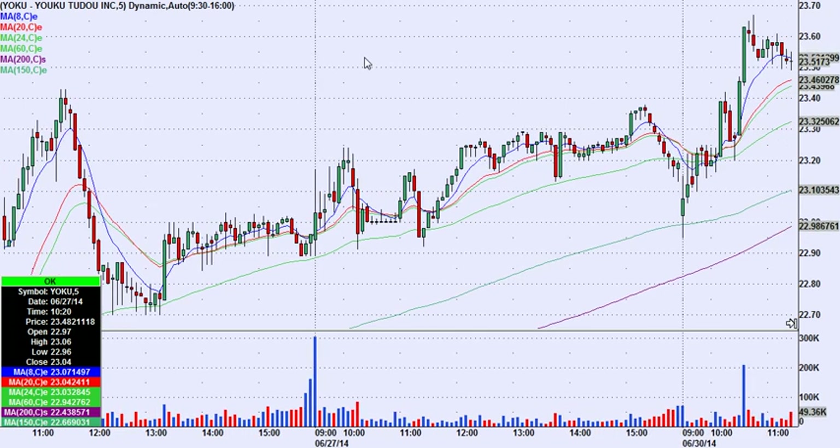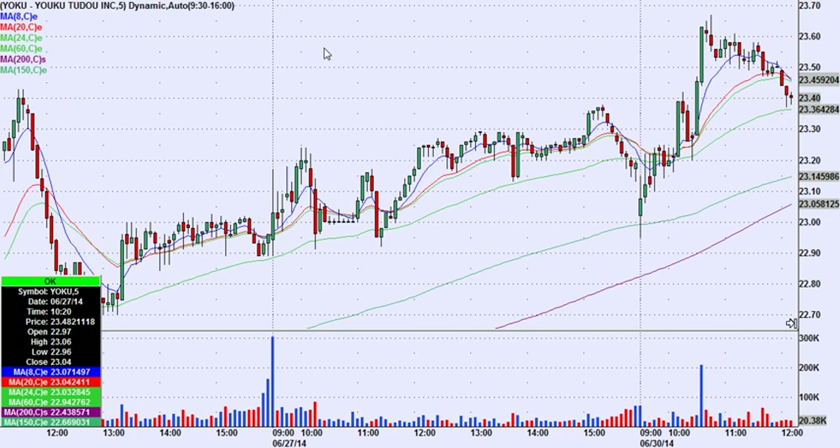When it comes down and gets what we call a shape change into the 'between the greens' area — these two green moving averages — another interesting thing that made this even more compelling is it was retesting a couple of earlier highs from Friday afternoon and then from this morning. It came down to that and you had that shape change we look for.